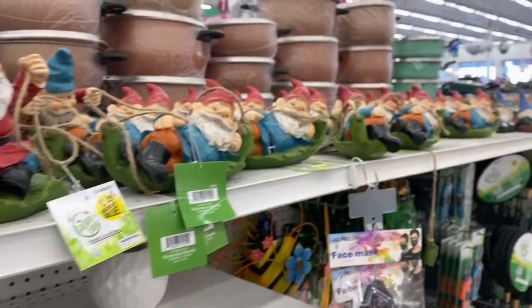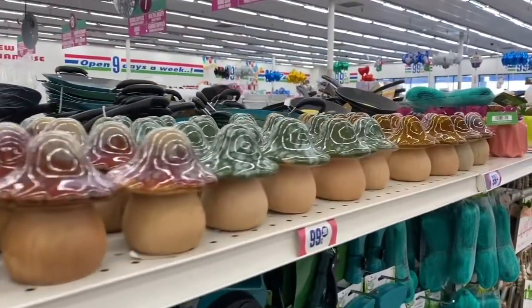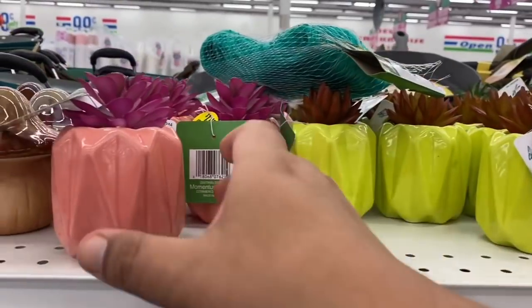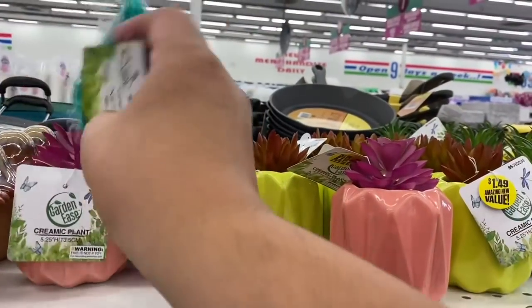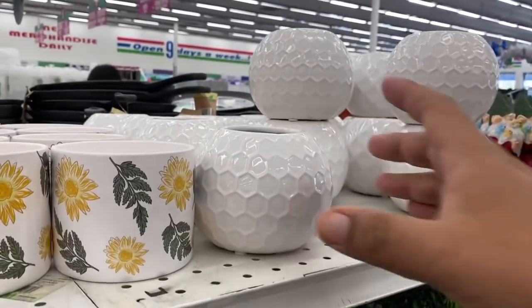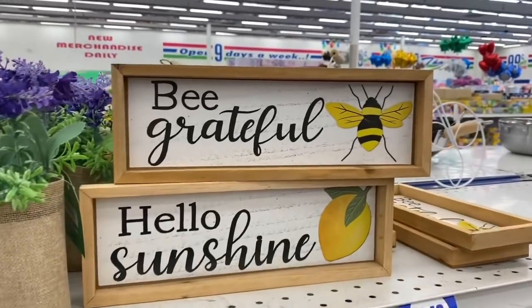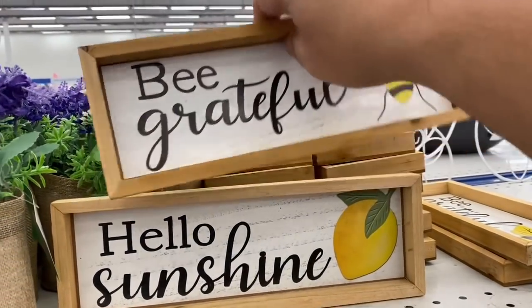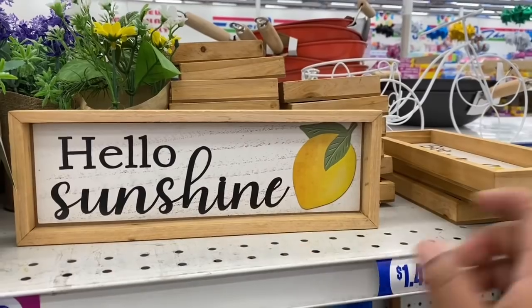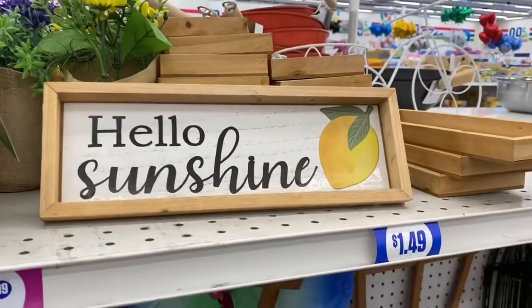Let's continue on and see what else is on this aisle. These are definitely new — look at these adorable ones for $1.49. And over here, look at these — they kind of look like a honeycomb for $1.49, actually a really nice deal. One says 'Be Grateful' — I'm going to grab this for a good friend of mine. One friend loves lemons, the other loves bees — how cute for only $1.49. Definitely a must-pick in the garden section.